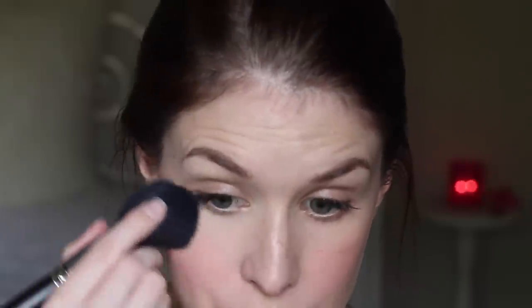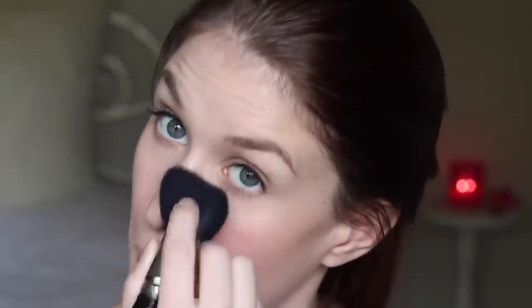And I'm just going to take my Hourglass Ambient Lighting Powder in Diffused Light and pop that all over, but I'm just going to leave my lid space free because I found that the NARS Pro Prime doesn't react very well with powders underneath. So I've just been avoiding powdering my lids as much as possible. And then my NARS Pro Prime just all over the lids.